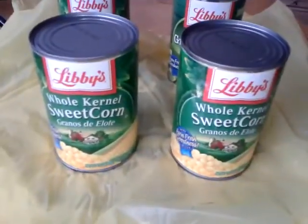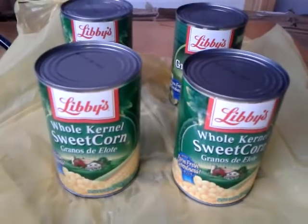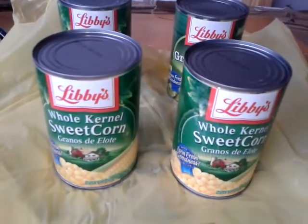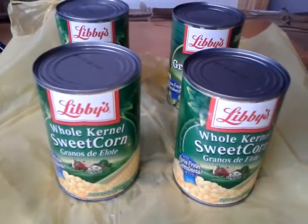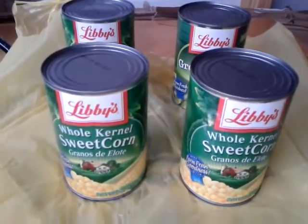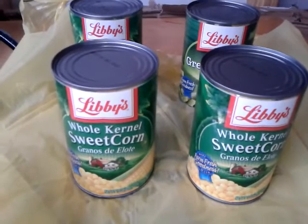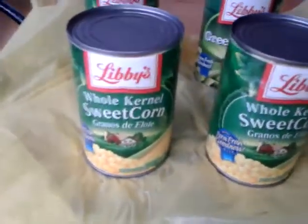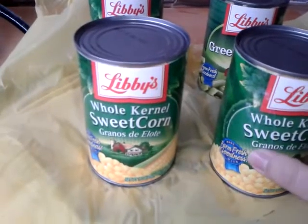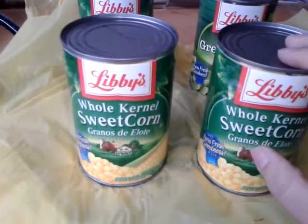Hey guys, this is a real quick video of my Dollar General coupon haul that I did today, November 24th. I only ran in to get four because the coupon was regional and we did not get it, but my great aunt did, so I wanted to go use it. The deal is from today until Wednesday: Libby's vegetables